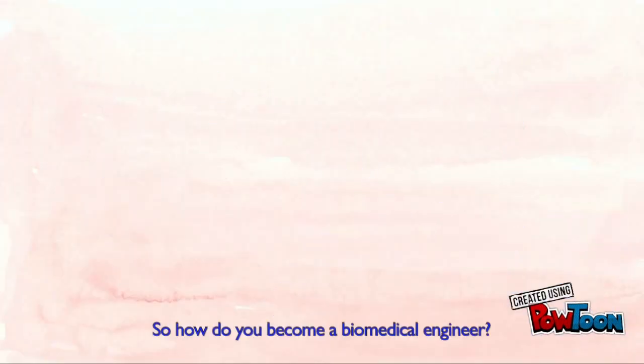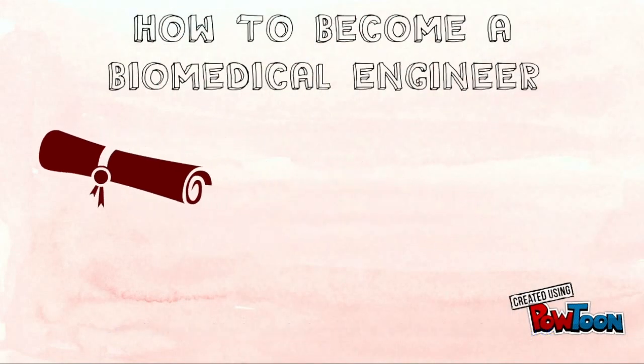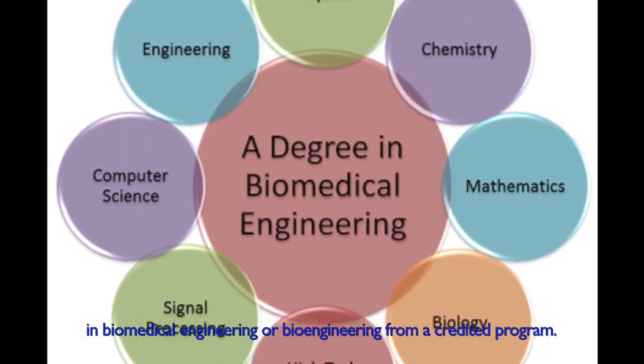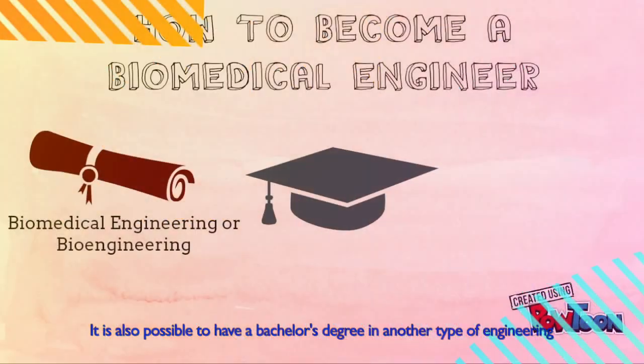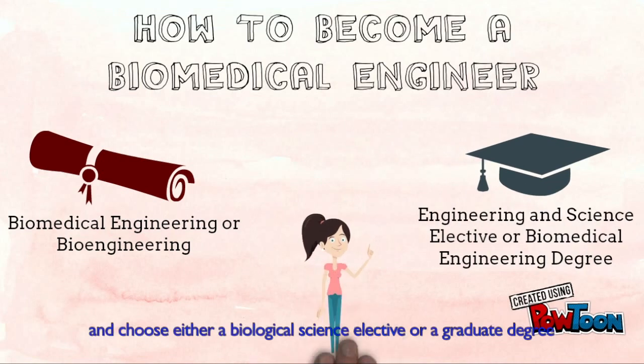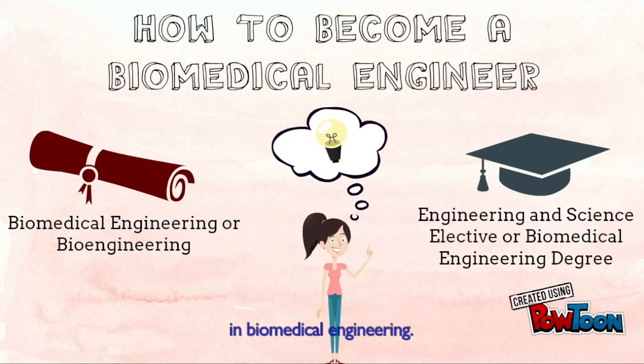So how do you become a biomedical engineer? It is usually required for biomedical engineers to have a bachelor's degree in biomedical engineering or bioengineering from an accredited program. It is also possible to have a bachelor's degree in another type of engineering and choose either a biological science elective or a graduate degree in biomedical engineering.